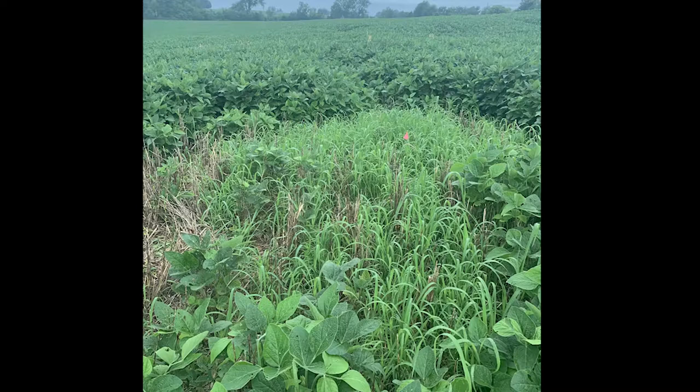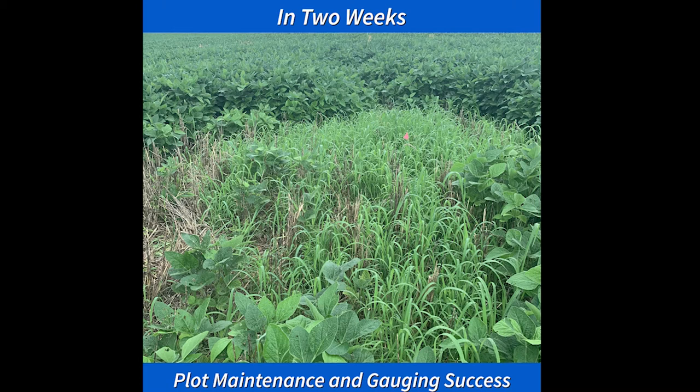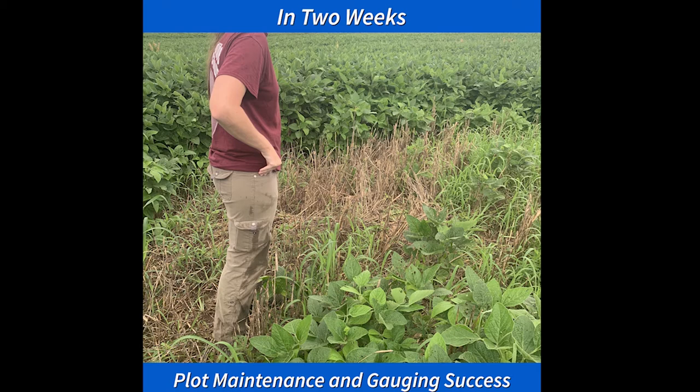Next segment will include how to maintain the plot, gauging success, and what happens when something goes wrong — can you do something to fix it and still have a successful plot?